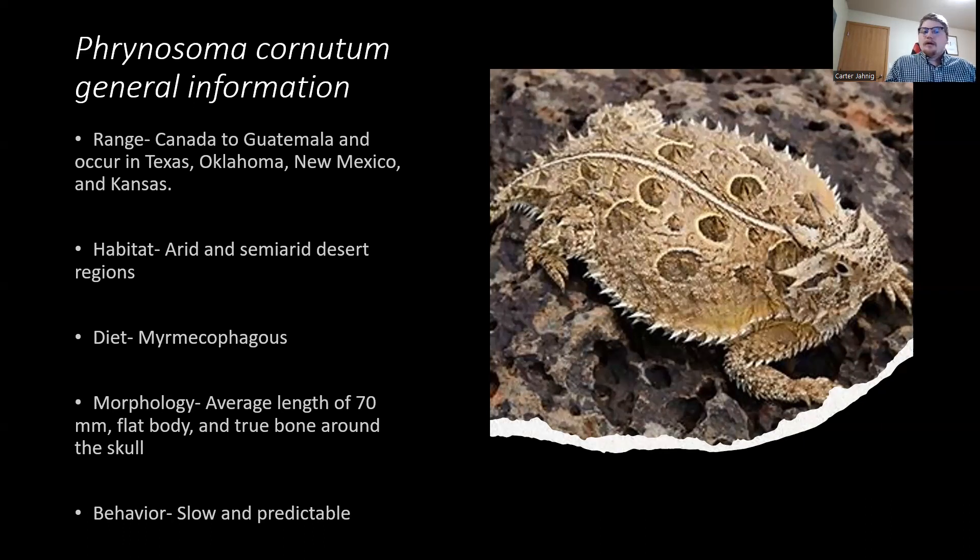Their morphology includes an average length of about 70 millimeters with a flat body, and a special characteristic of true bone extending from the skull. This true bone provides protection from potential predators, as it would prevent them from reaching around the lizard's neck. Their behavior has been described as slow and predictable — they're not built for speed and are commonly found in the same places, such as ant mounds, yucca plants, or areas of habitat they frequently visit.